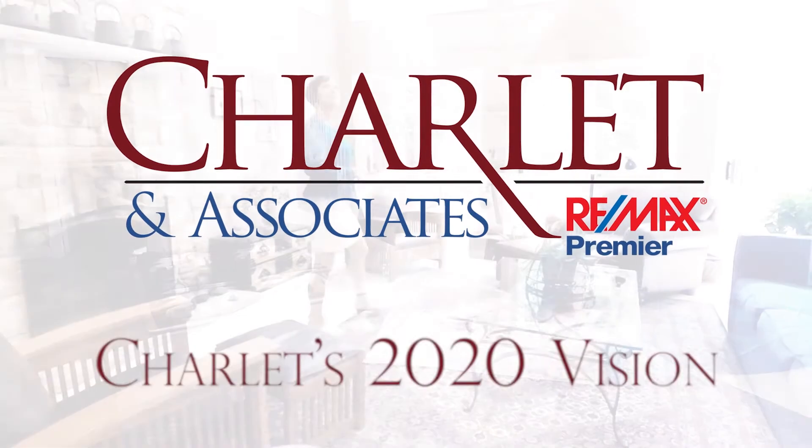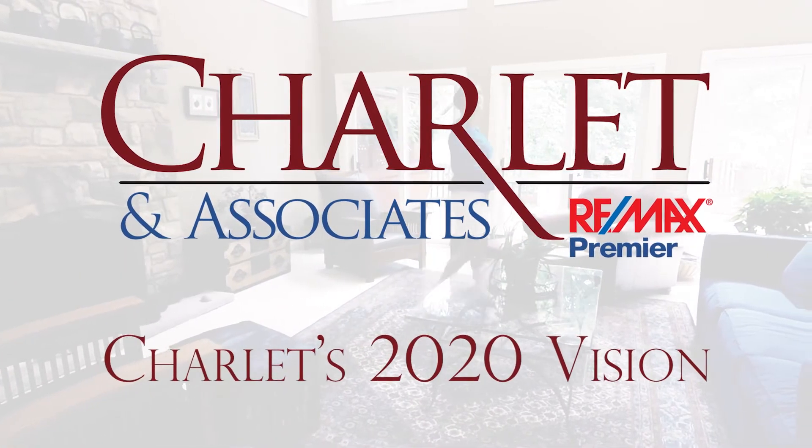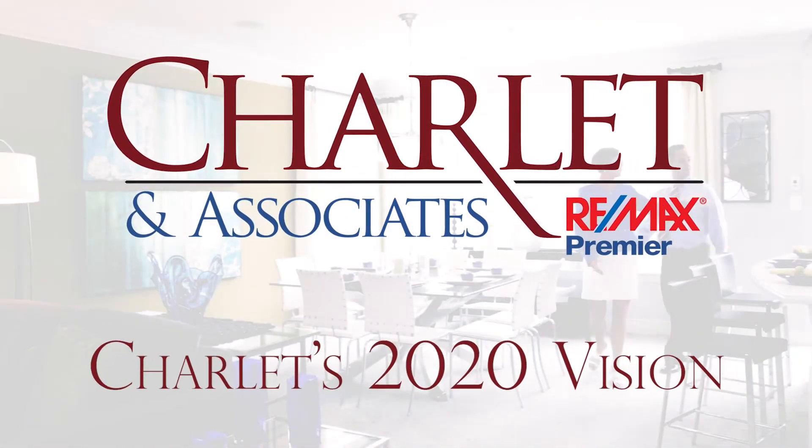Welcome to Charlotte's 2020 Vision. Your house is on the market, you did everything to stage it perfectly, and I got you multiple offers.